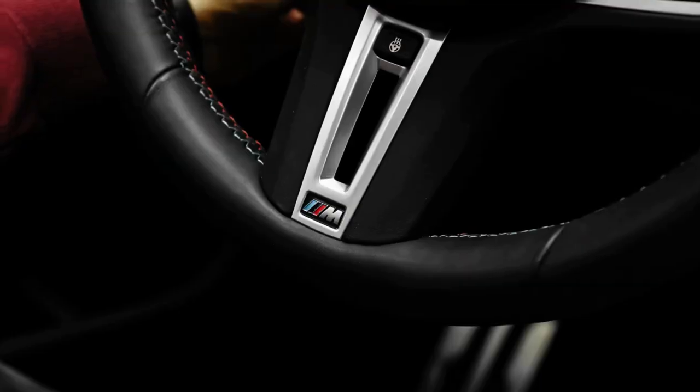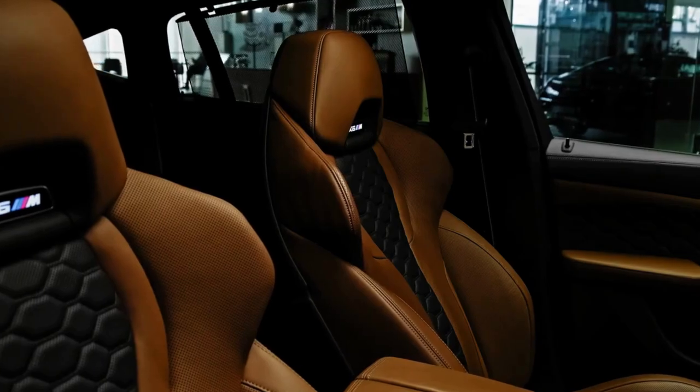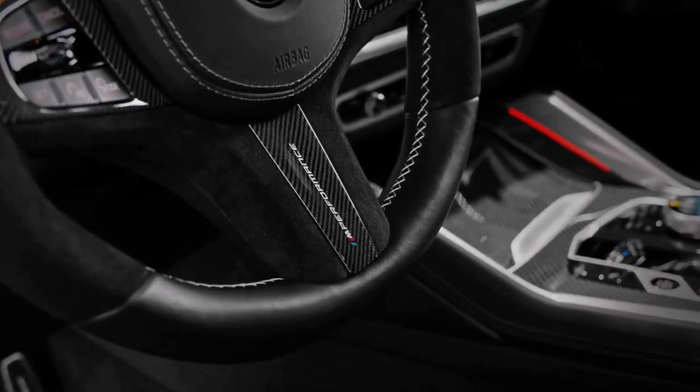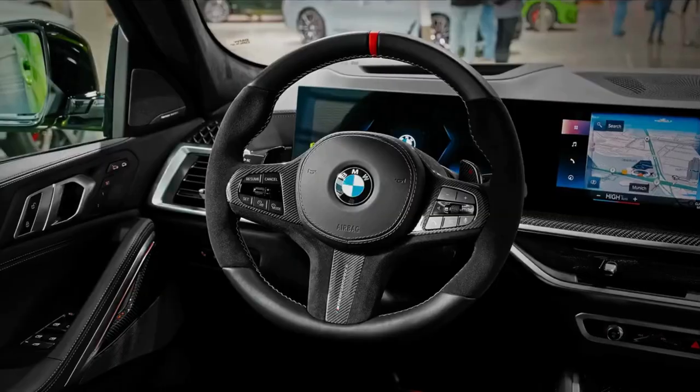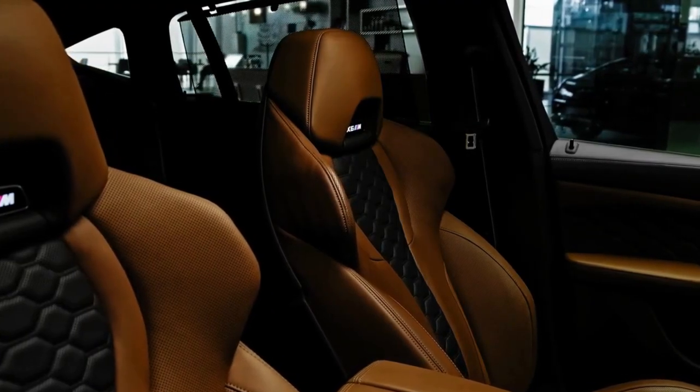The X6 M is rated at 13 miles per gallon in the city and 18 miles per gallon on the highway. These ratings are identical to the X5 M. Since we haven't been able to test either on our 75 mile-per-hour highway fuel economy route — part of our extensive testing regimen — we can't evaluate their real-world efficiency.